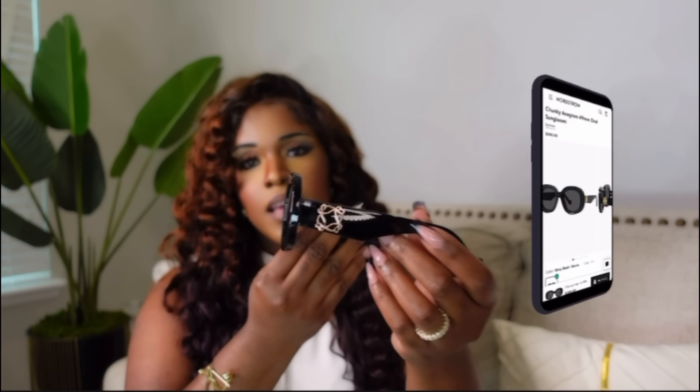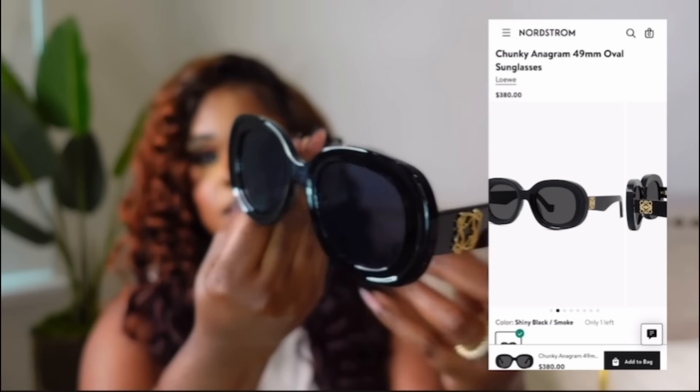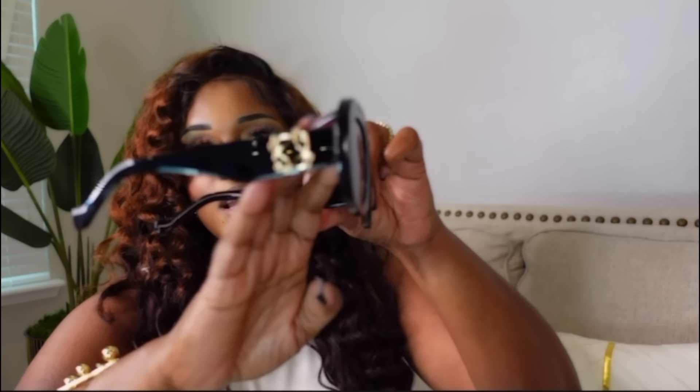Now let's get into sunglasses. First up are these Loewe inspired sunglasses — the Anagram sunglasses. These retail for $380. I got them on Amazon for $12.99. Look at that — it's beautiful. I love the shape; it's kind of oval. It's giving me class and it's good material — not flimsy, really heavy and sturdy. Love them.